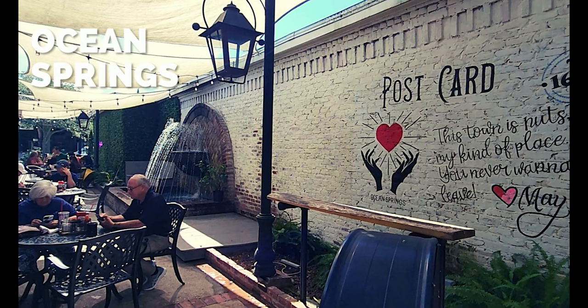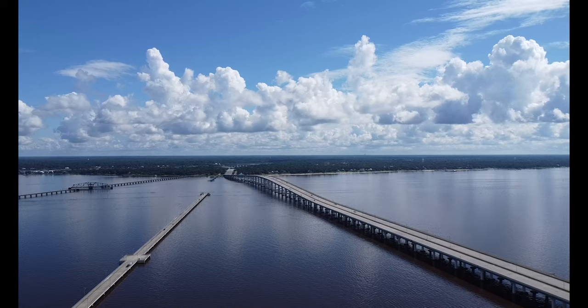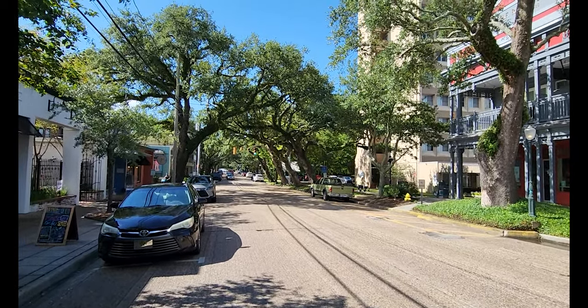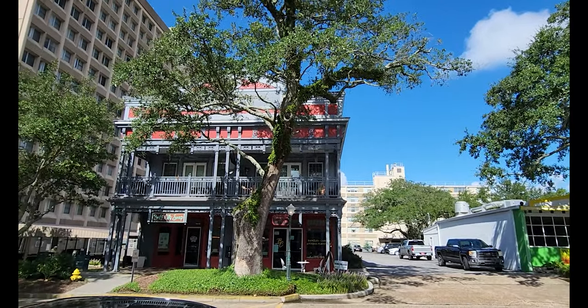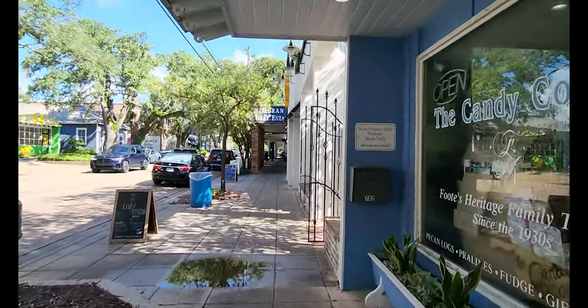My bonus item is Ocean Springs. I was completely surprised by this. It is over the bridge past Biloxi, and it is such a cute little boutique-y town. There are cute little restaurants and shops, and you're going to find the beach and a bunch of different parks. I was just really surprised at the charm of this little tiny town, so be sure to check it out next time you're in Biloxi.